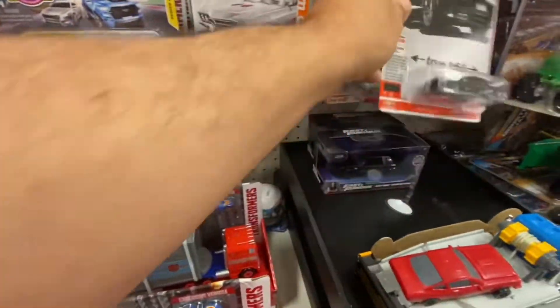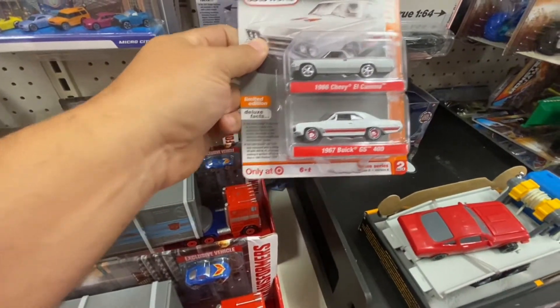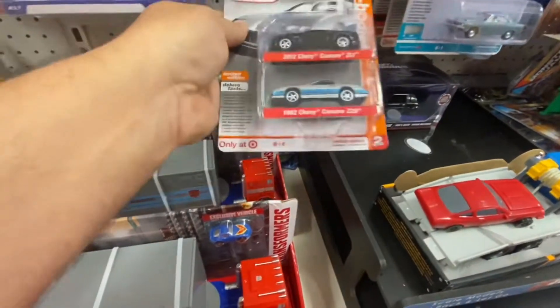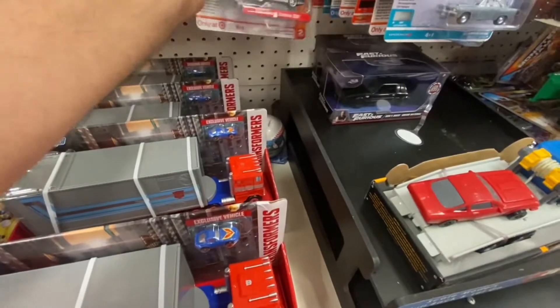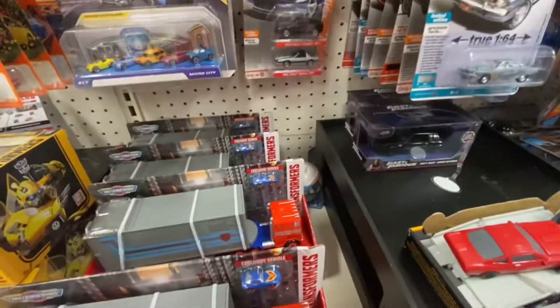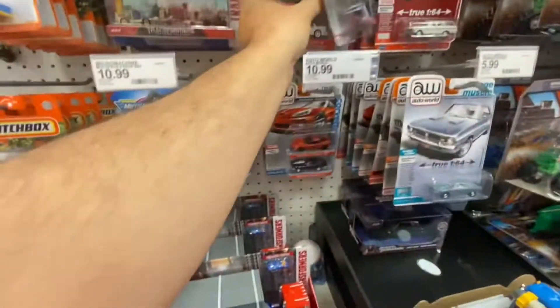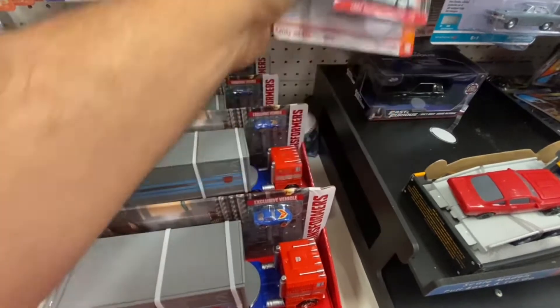Got some good two-packs in here — El Camino and the Buick. What do we got here? Camaro and Camaro, that's cool. We got Corvette and Corvette. Oh here we go, that's cool — GTU and the Firebird.